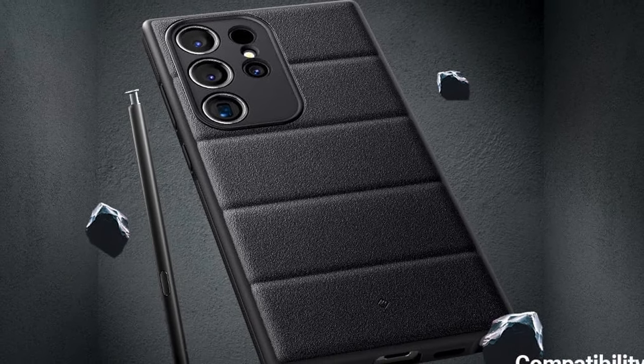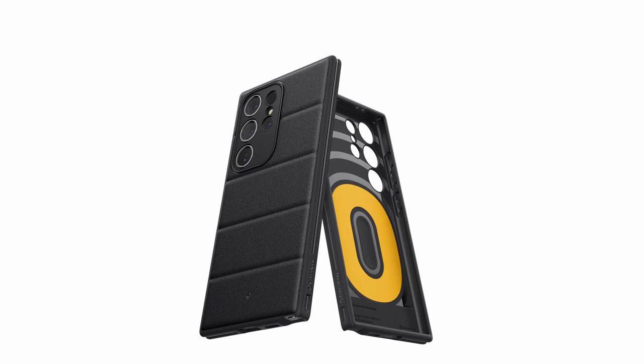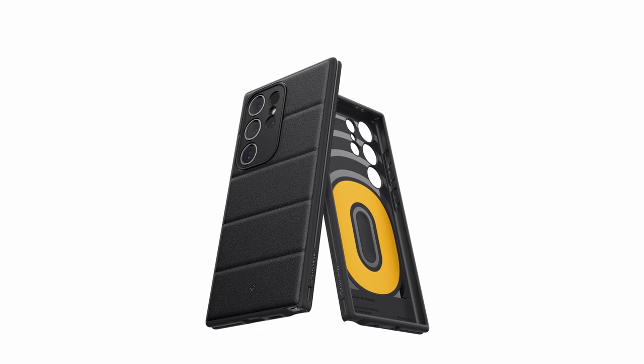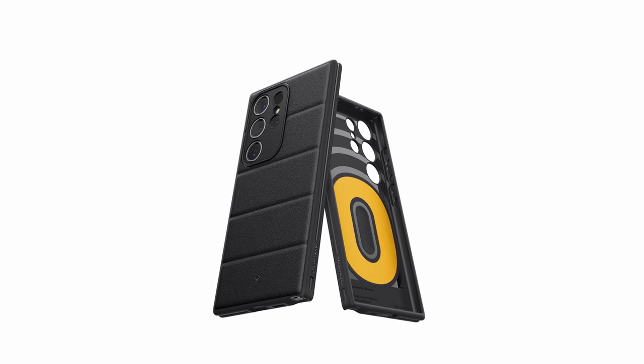The contemporary high-contrast accents and luxe design make it a fashion-forward choice, complemented by wireless charging compatibility and screen protector readiness. Elevate your S Pen experience with Caseology Afflecs.